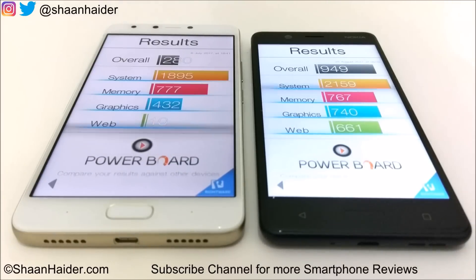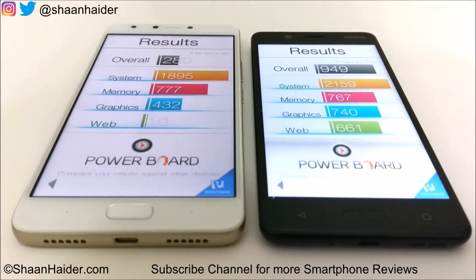Now let's look at Basemark OS 2. Infinix Note 4 scored 280 and Nokia 5 scored 949 — the difference is huge and the winner is Nokia 5. In individual scores, Nokia 5 wins on system and graphics, while Note 4 wins on memory by just 10 points. The major difference comes in web browsing: Nokia 5 scored 661 while Infinix Note 4 scored only 10 points. This is the main factor contributing to Infinix Note 4's low overall score in Basemark OS 2.